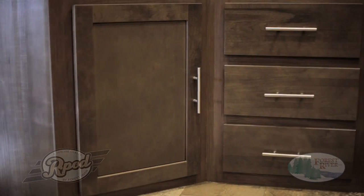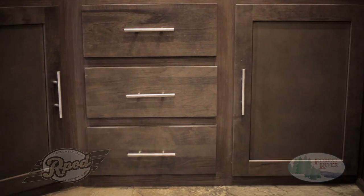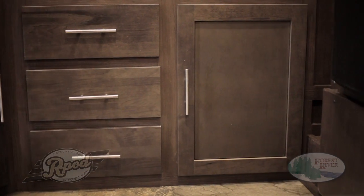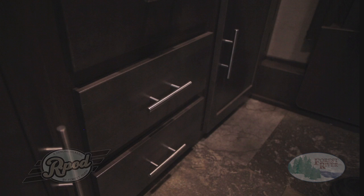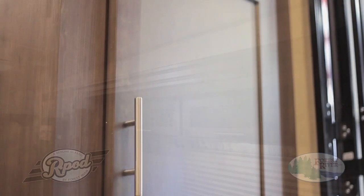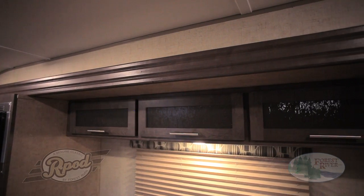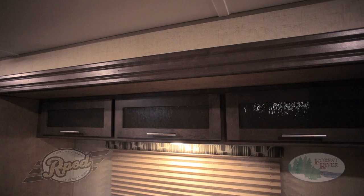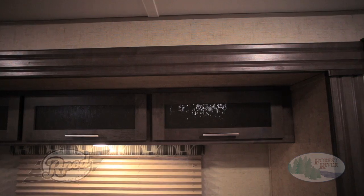R-Pod offers a plethora of storage, from pantries with adjustable shelves to countless pull-out drawers, overheads, and uniquely designed cubbies. All of our cabinetry features brushed-nickel oversized grab handles not offered by the majority of our competitors. Because of our unique design and best-in-class interior height, we're able to build taller slide-out boxes, and featuring a real wood slide-out fascia will have you looking and feeling better than the rest.